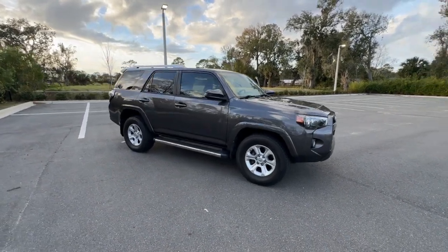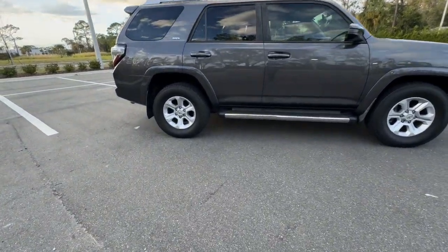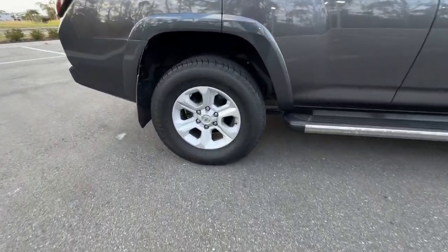Get acquainted with the 2018 Toyota 4Runner. This vehicle is an outstanding buy with fewer than 70,000 miles on the odometer.